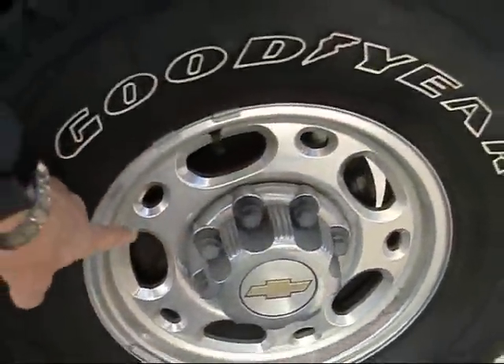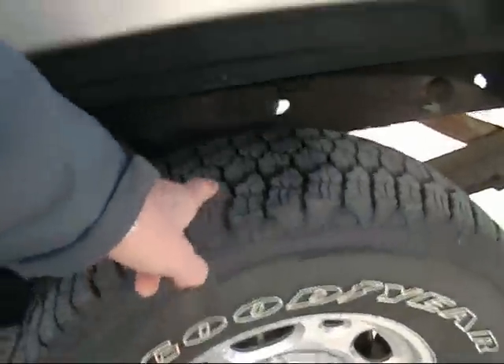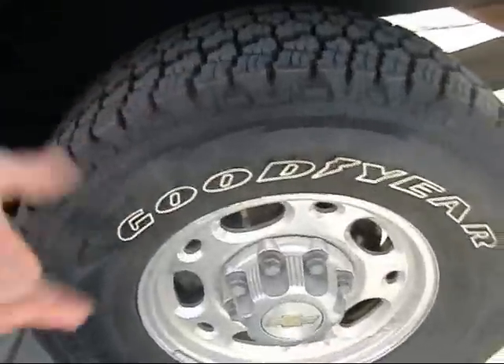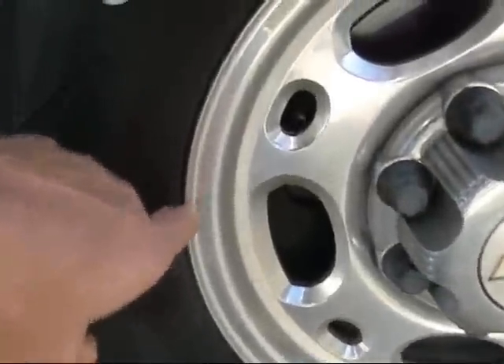Chevrolet three-quarter ton — the green Suburban I brought back had these wheels. They were mint, like brand new, but the tires were cracked even though they had tons of tread. I didn't want to drive it across the country towing a small trailer with a Corvair on the back, so I sold them for 500 bucks. Brand new — not a speck of corrosion, nothing, not even a little curb rash.